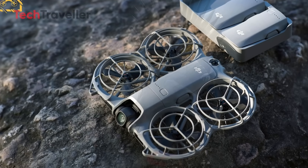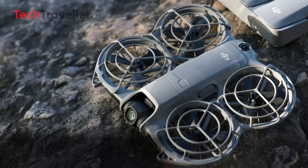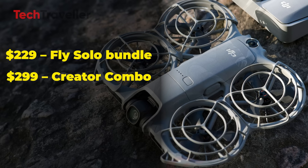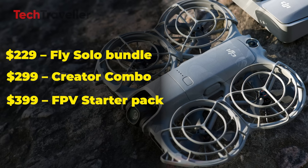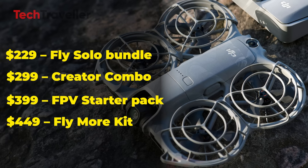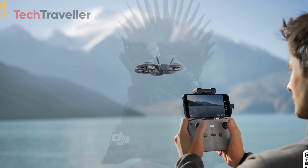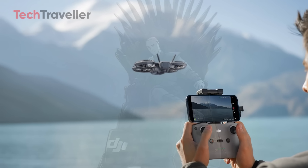Pricing is refreshingly simple and budget-friendly: the FlySolo bundle at $229, the Creator Combo at $299, the FPV Starter Pack at $399, and the FlyMore kit at $449. And since it's a sub-249-gram drone, you won't need to register it with the FAA in most regions.